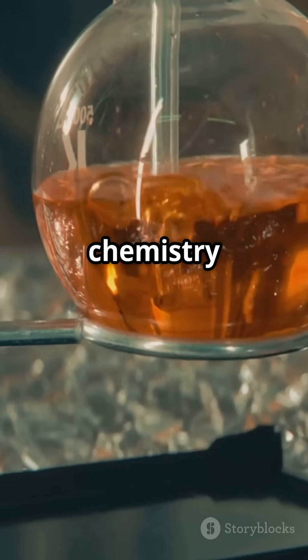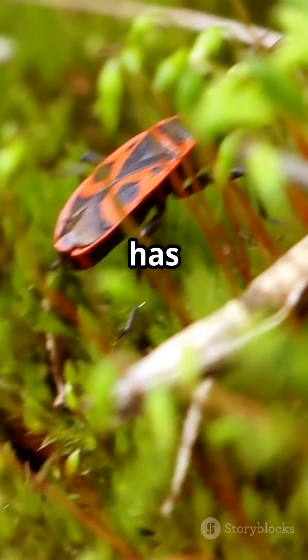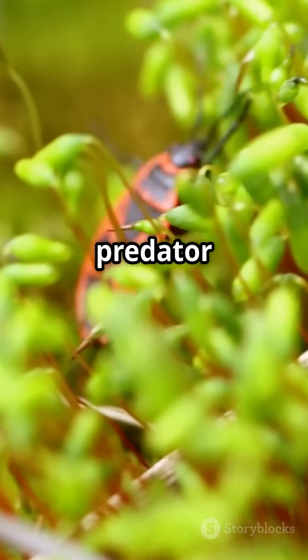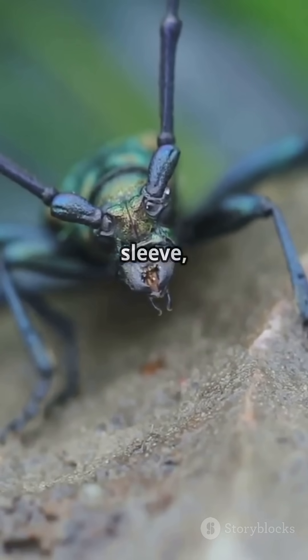It's like having a built-in chemistry lab for self-defence. So next time you see a bombardier beetle, remember — this tiny bug has the explosive power to make any predator think twice. Nature's got some pretty awesome tricks up its sleeve, doesn't it?